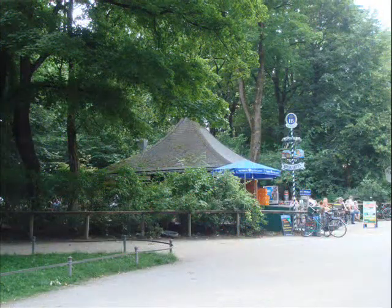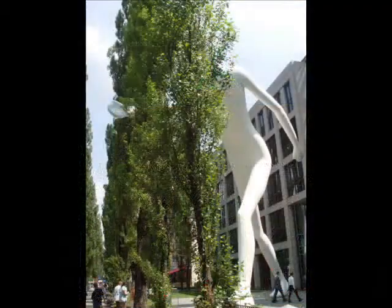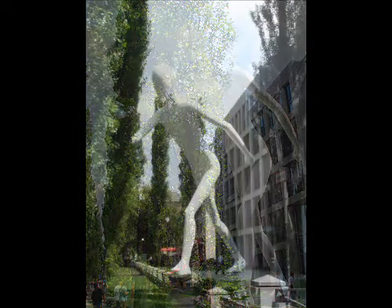As the bus approached our stop, we could see from our vantage point on the top open-air deck a giant white figure on our left, appearing in scale about the size of the buildings just behind it, seemingly in motion, strolling through some tall trees that line this section of Leopoldstrasse. So after stepping off the bus and onto the sidewalk, we headed back north a block or two on foot to investigate this rather strange sighting.